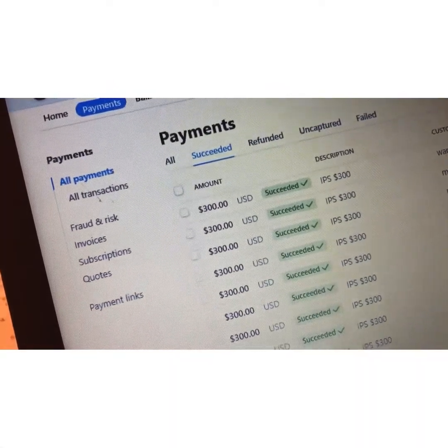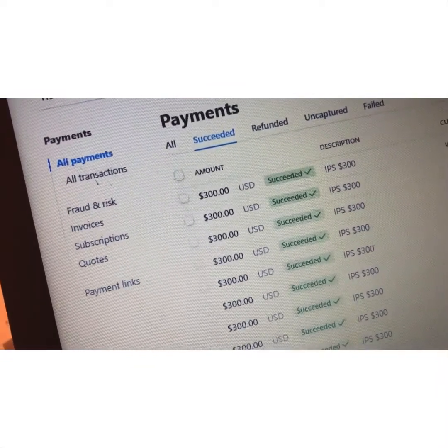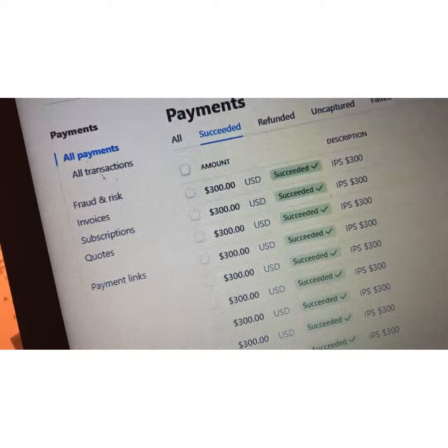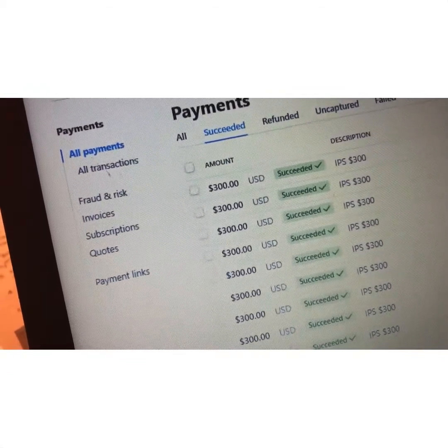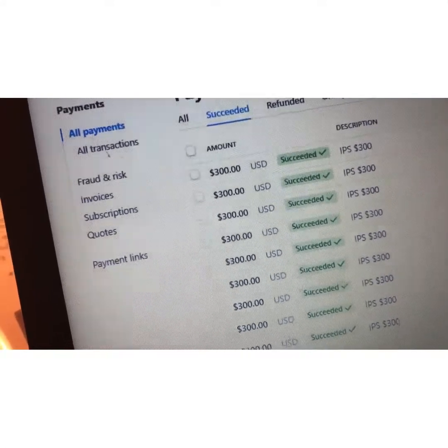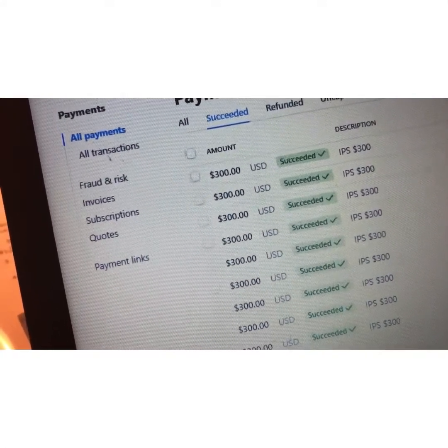I am here in my payment processor and I have made, at this point, well over almost $5,000 in $300 commissions through this payment processor and another payment processor. Just wanted to show my proof.